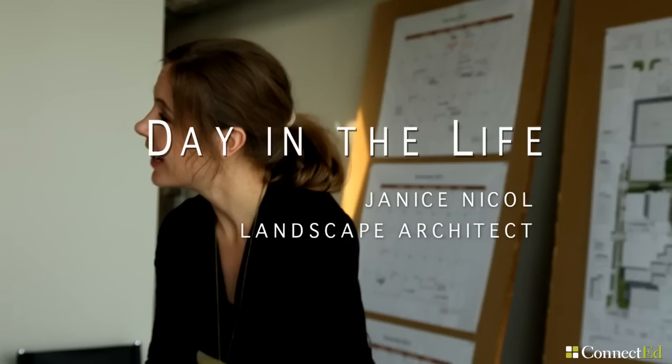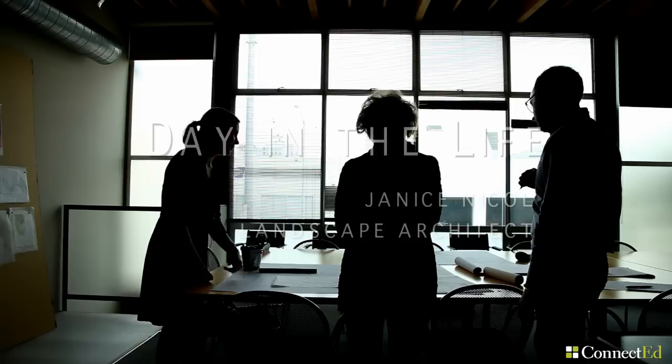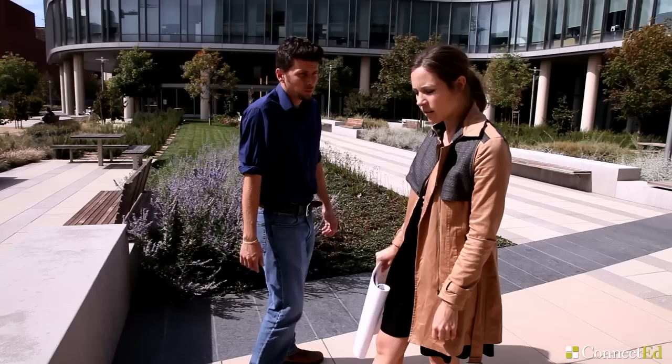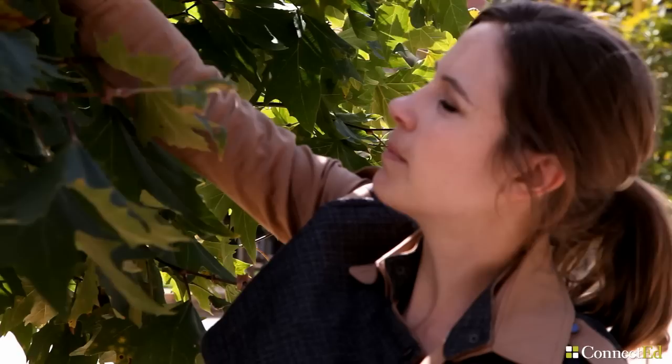I'm Janice Nickel and I'm a landscape architect. The office of Cheryl Barton is a landscape architecture firm in San Francisco. As a landscape architect, I work to design natural systems and outdoor spaces. We make trails and parks, campuses, recreational facilities, green roofs, and all kinds of spaces that are used by people outside.